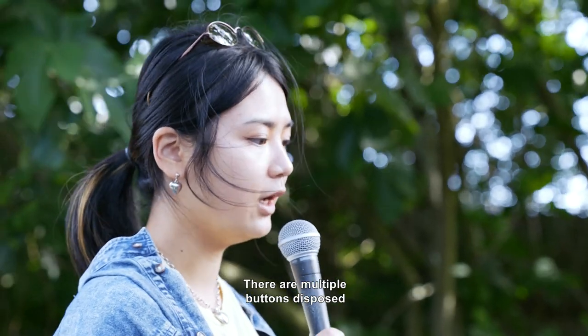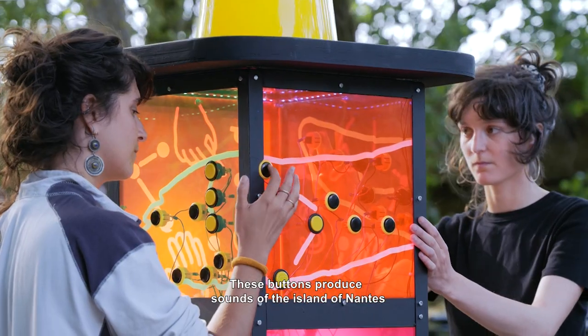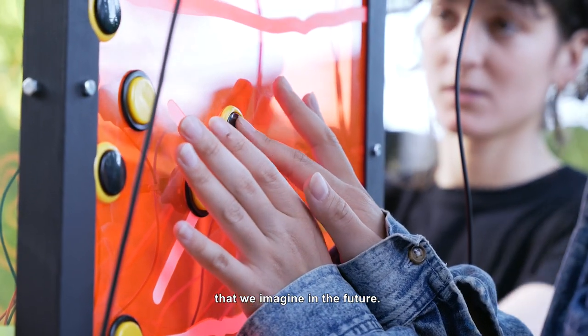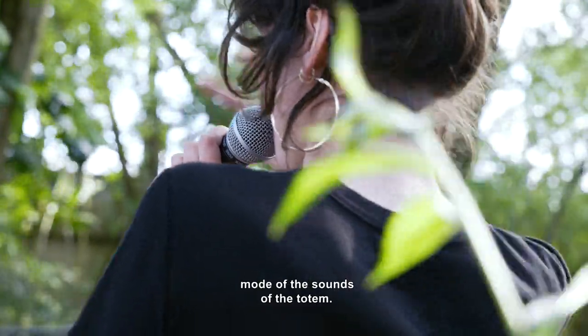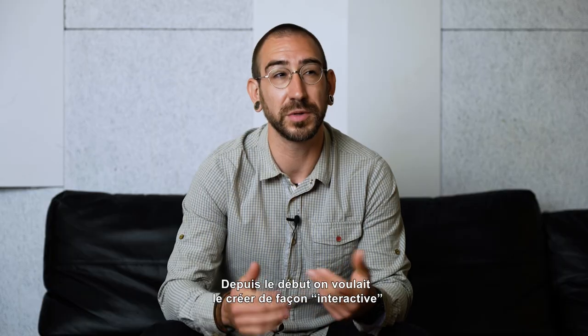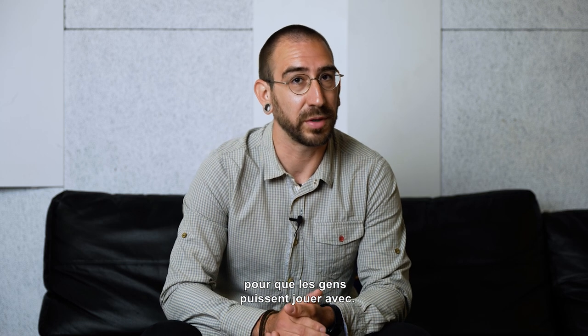There are several buttons available on three of the four faces of the sculpture. These buttons will produce the sounds of the island of Nantes as we imagined it in the future. There is a second secret button that changes the mode of the sounds completely. From the beginning, we wanted to make it interactive so people can play with it.